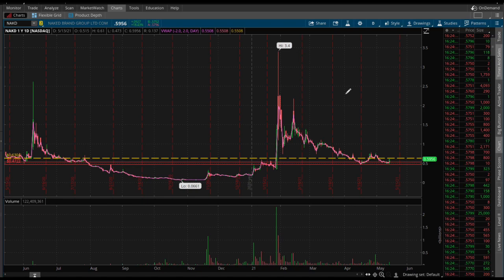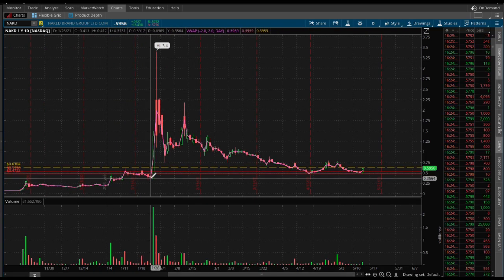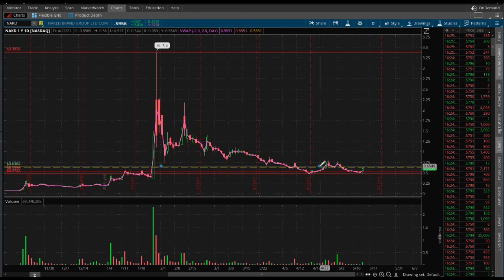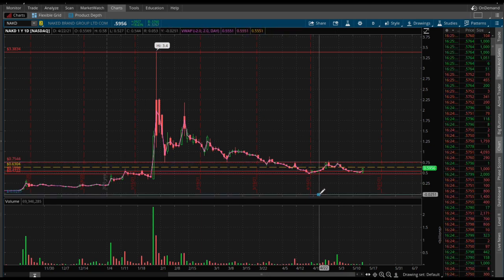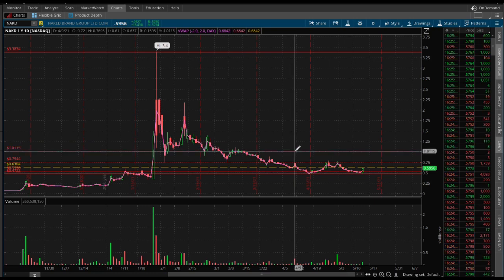This is the yearly chart — each candle is a day up here. We've been talking about it ever since January, really. High up there is at $3.40, so that's going to be on everybody's mind. The next stop is going to be the $0.63 range, and then if we can break that, $0.75 is going to be huge resistance, and then obviously up there at $1 will always be resistance or support.